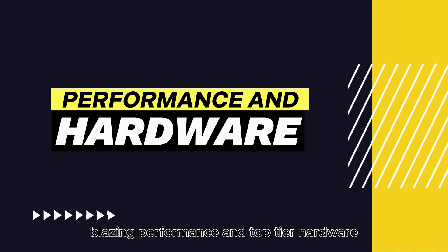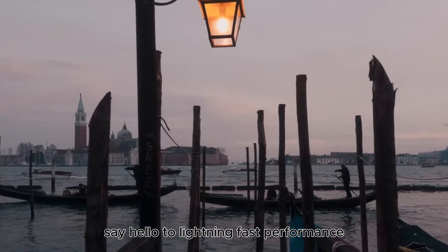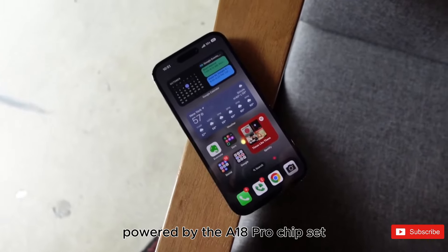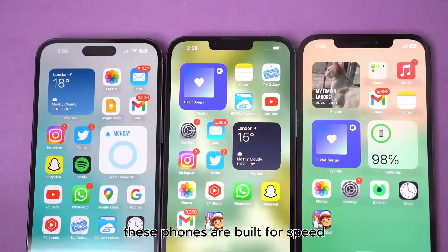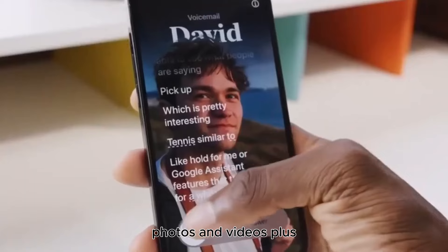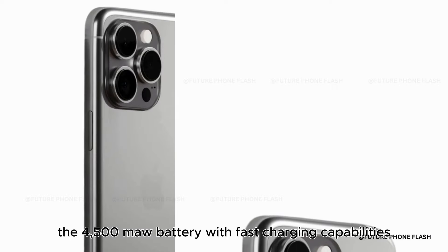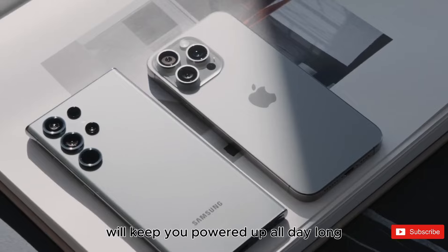Blazing performance and top-tier hardware. Say hello to lightning-fast performance. Powered by the A18 Pro chipset and equipped with 8GB of RAM, these phones are built for speed. With storage options up to 1TB, you'll have ample space for all your apps, photos, and videos. Plus, the 4,500mAh battery with fast-charging capabilities will keep you powered up all day long.